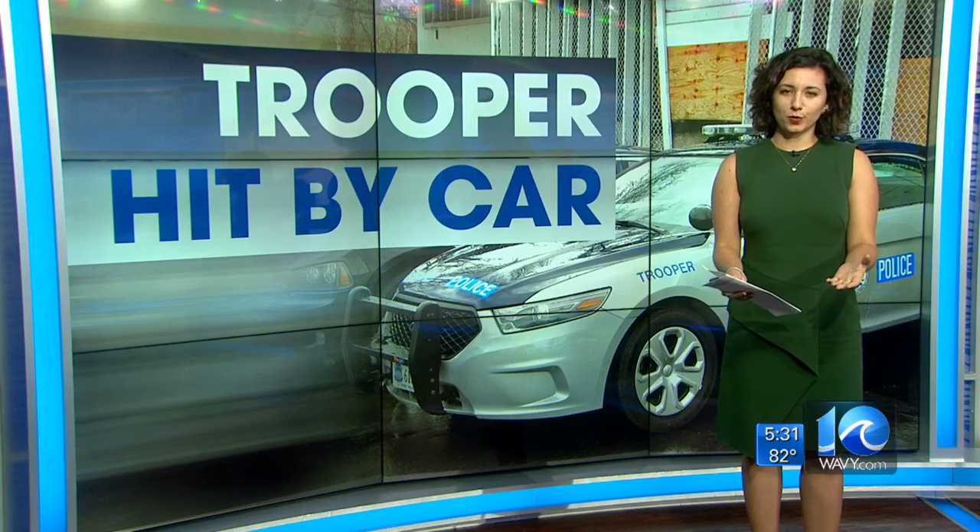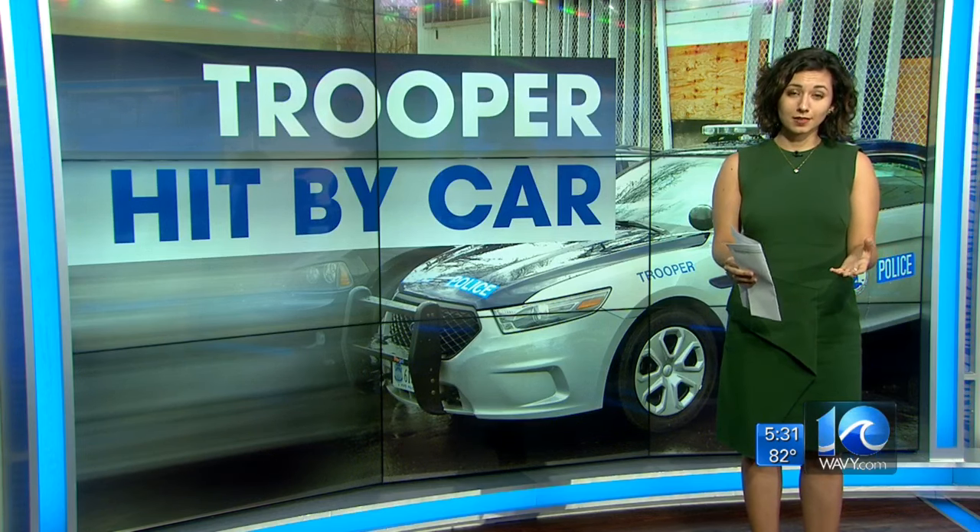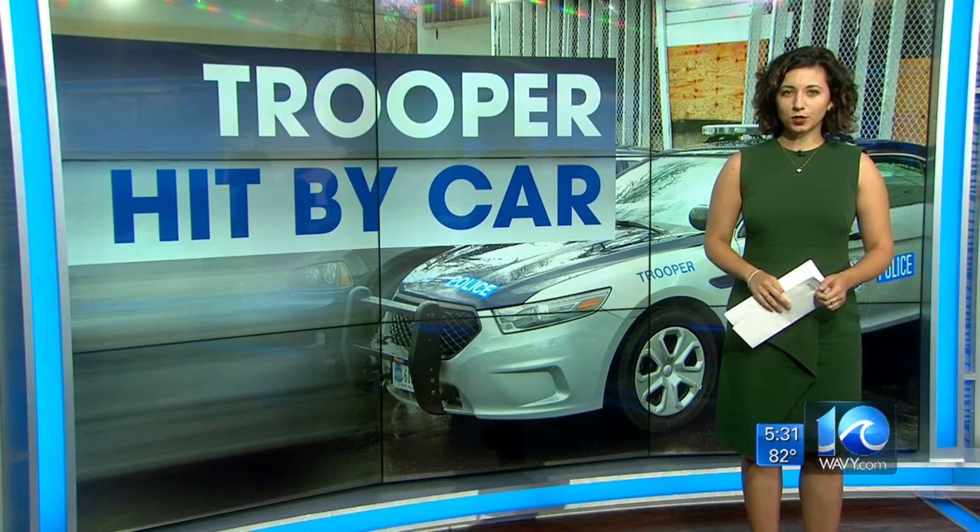State police are asking anyone who has information on this accident or who may have witnessed it to give them a call. I'm Madi Alana Beloris, 10 on your side.